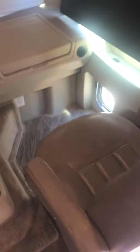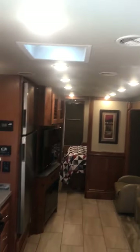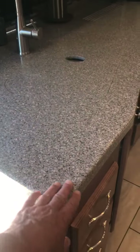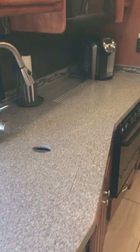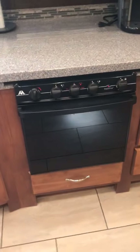Everything inside is in really good condition. Hardwood cabinets, plenty of lighting, nice Corian countertops, microwave, separate oven, and a residential refrigerator.